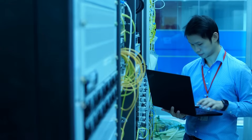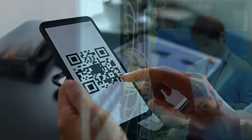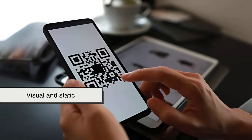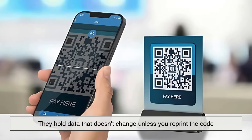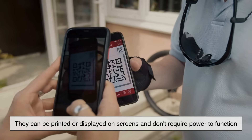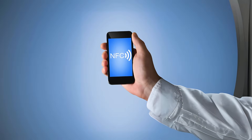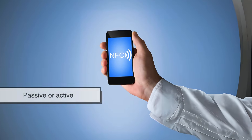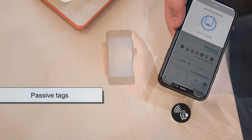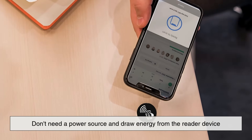On a technical level, the two technologies couldn't be more different. QR codes are visual and static — they hold data that doesn't change unless you reprint the code, and can be printed or displayed on screens without requiring power. NFC tags, on the other hand, can be either passive or active. Passive tags don't need a power source and draw energy from the reader device.